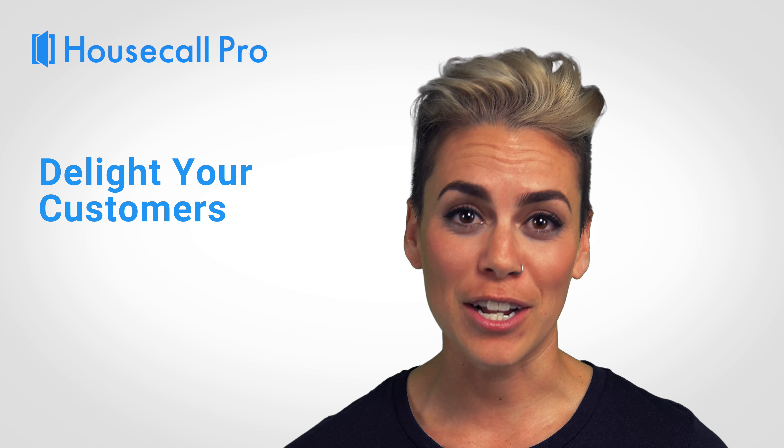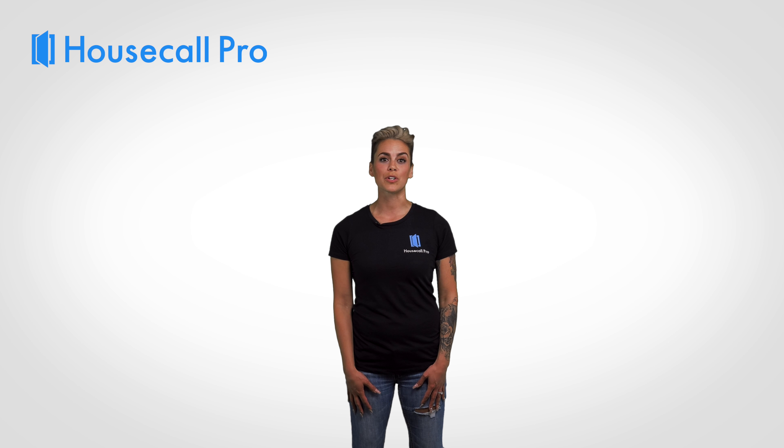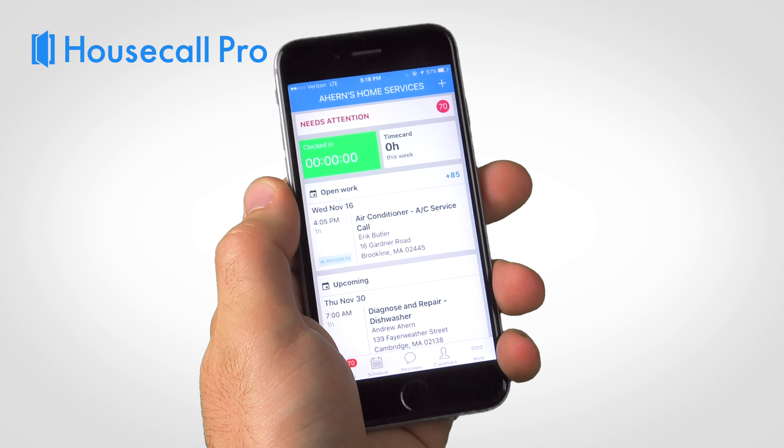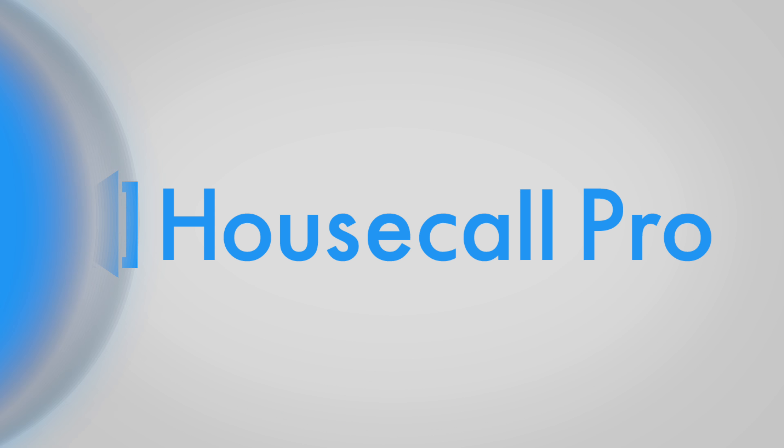If you're ready to save 15 hours per week, get your business organized like never before, and delight your customers with ease, all you have to do is book your free personalized web demo. We will show you the app in detail and get you on the path to success with Housecall Pro. Book your demo today!